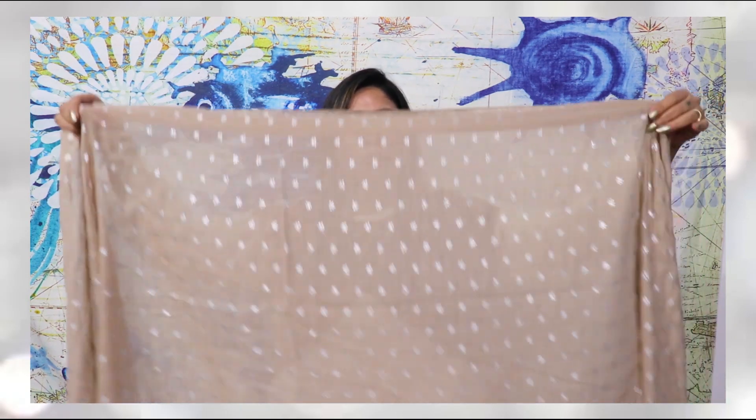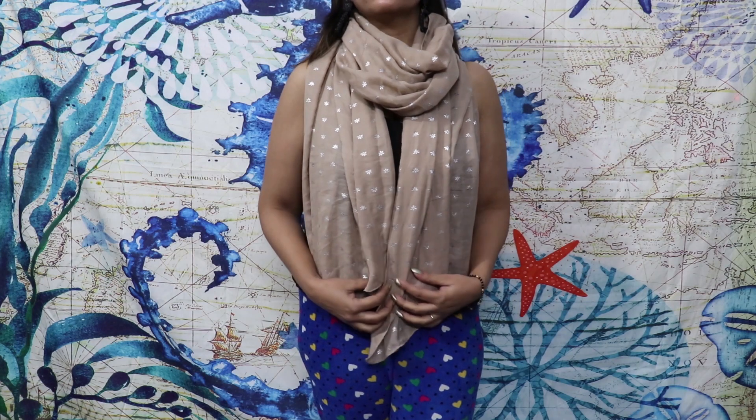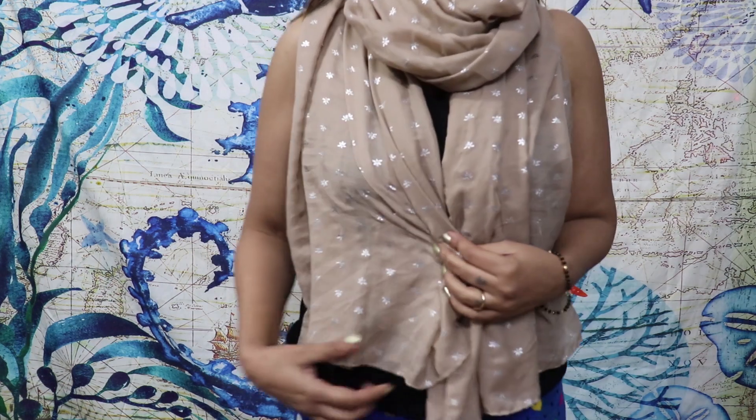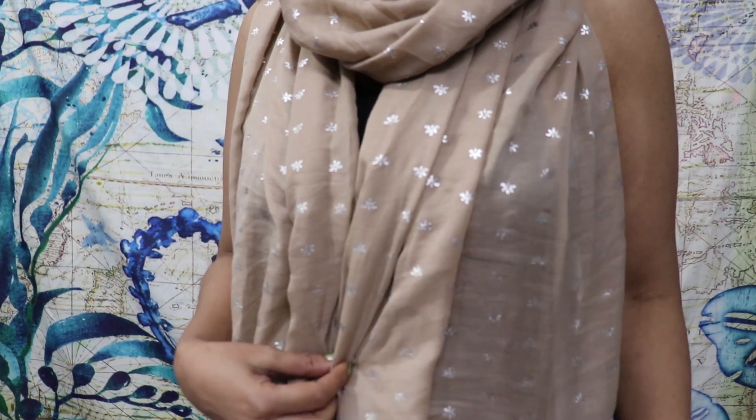Moving on, I also got some random stuff — stoles and earrings. This stole's color is very elegant and very winter-appropriate; pastel colors in winter look very good. This one was Rs. 50. You get stoles from Rs. 50 to Rs. 100, and some winter shawls were Rs. 250. I also picked up a few earrings.